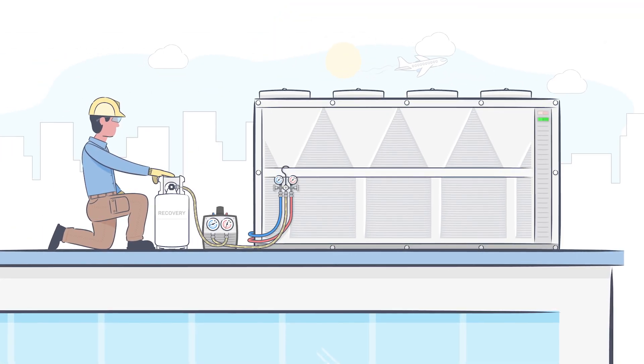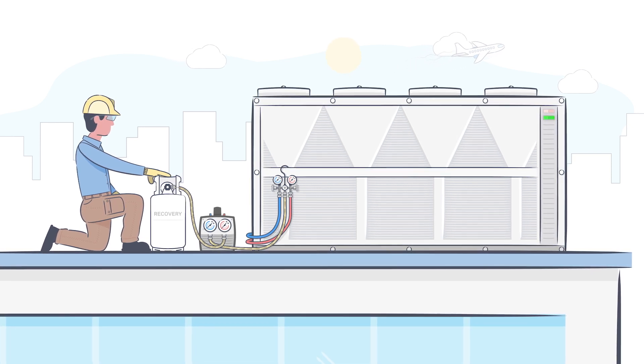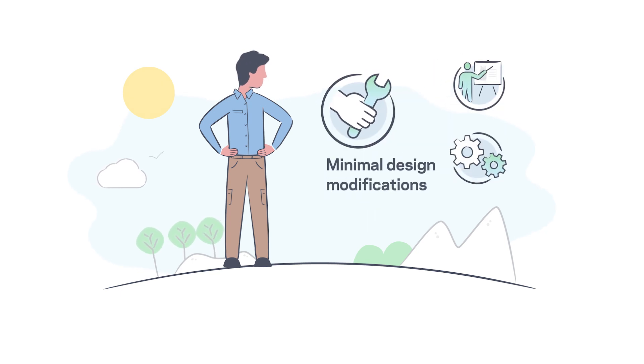Because of its lower flammability, many best practices you've followed for years can still be used with XL41. And with performance that matches R410A, XL41 can be used in new equipment with minimal design modifications.